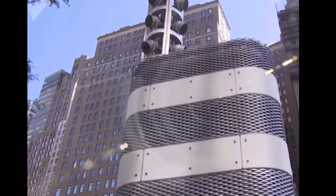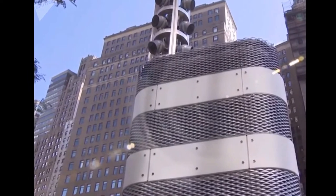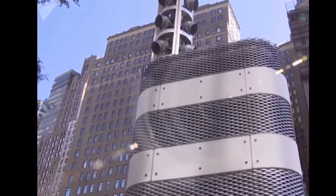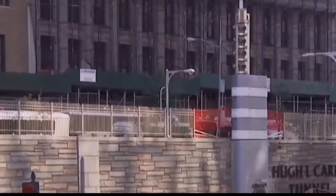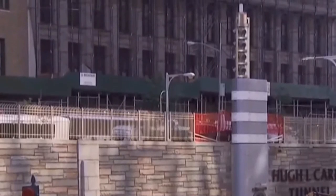Situated at the entrances of New York City's Queens Midtown and Brooklyn Battery Tunnels are tall metal towers stamped with the Empire State Seal. "I don't actually know what those are," said Neil Zuckerman, a board member for the state's Metropolitan Transportation Authority.